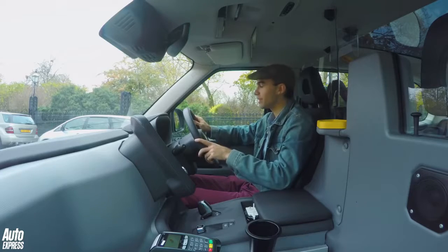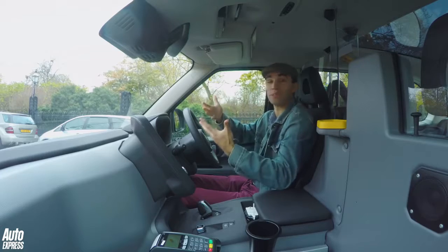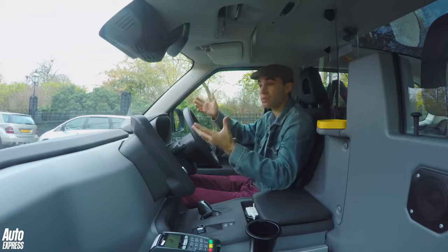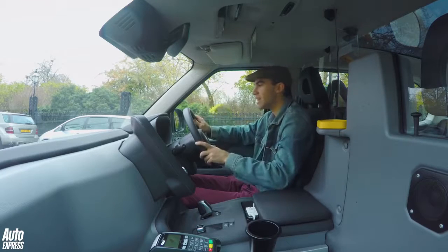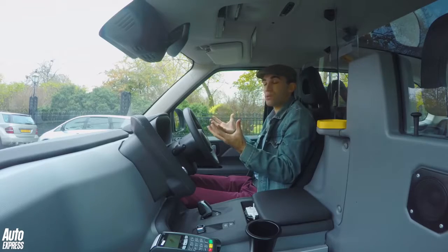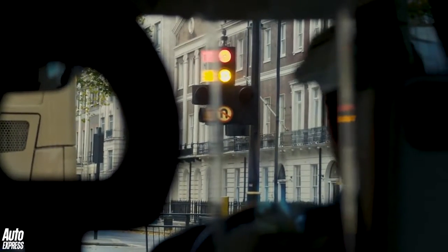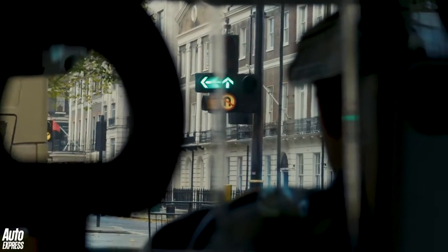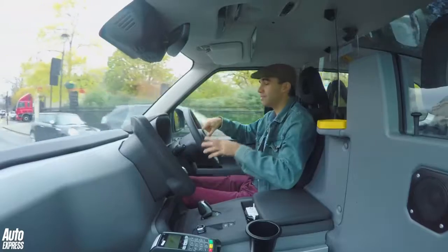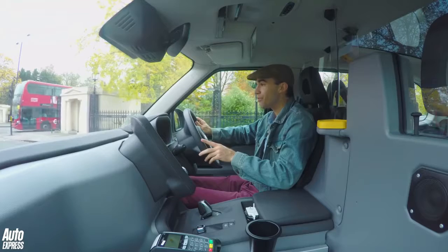Whilst we're stuck in traffic here in central London, what do I think of this new TX? Well, the overwhelming feeling is that this feels like a car that has a taxi body on it. In many ways it does feel like a big SUV. You've got this raised driving position, the doors are thick, everything feels quite low down. You've got this commanding driving position and the whole thing feels like a car.